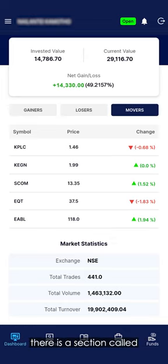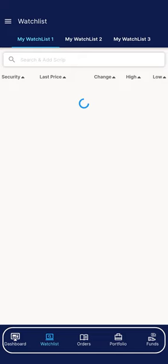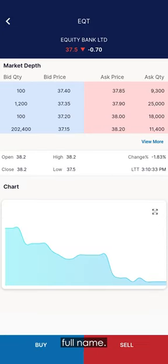Further down, there is a section called Market Statistics. It shows you some info about the market, including the total number of trades conducted so far today, the total number of stocks that have changed hands, and the total amount of money that has exchanged hands. At the bottom of the page, you can click on Watchlist to see all the stocks listed on the Nairobi Securities Exchange. Stocks are identified by shortcodes, and clicking on a stock reveals its full name, as well as a snapshot of the stock price changes since the market opened today.